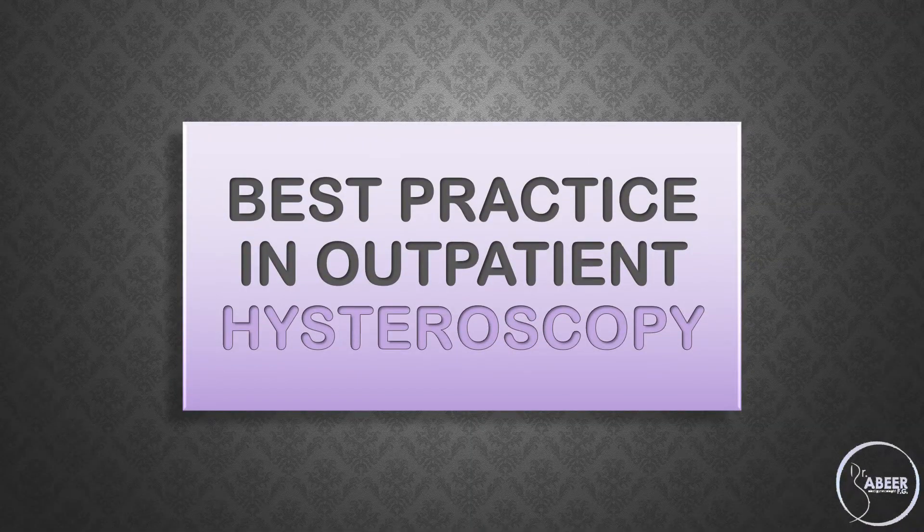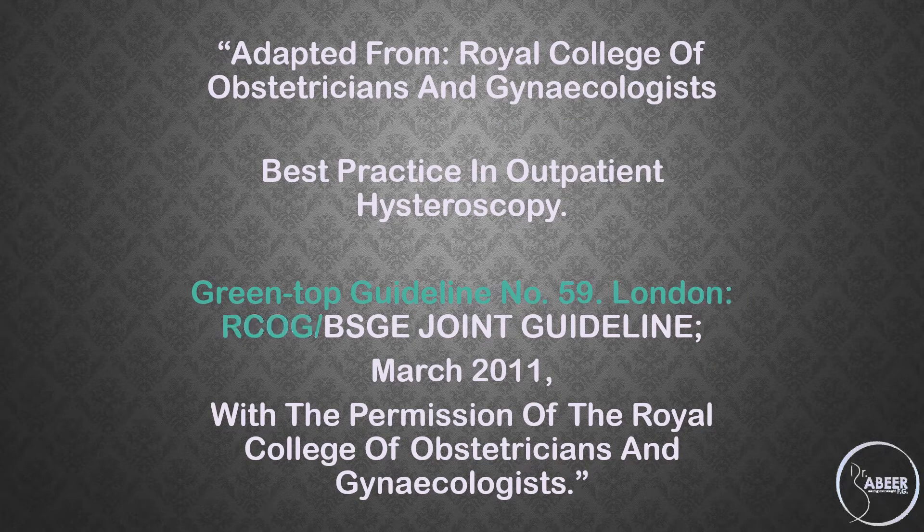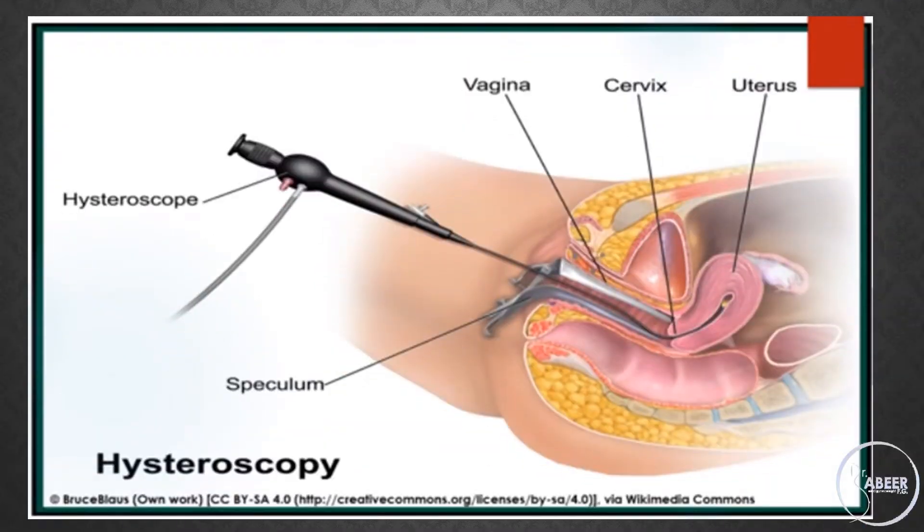Best Practice in Outpatient Hysteroscopy, Green-top Guideline No. 59, March 2011. Background: The procedure involves the use of miniaturized endoscopic equipment to directly visualize and examine the uterine cavity without the need for formal theater facilities or general or regional anesthesia. Outpatient hysteroscopy is indicated primarily in the assessment of women with abnormal uterine bleeding but is also employed in the diagnostic workup of reproductive problems.